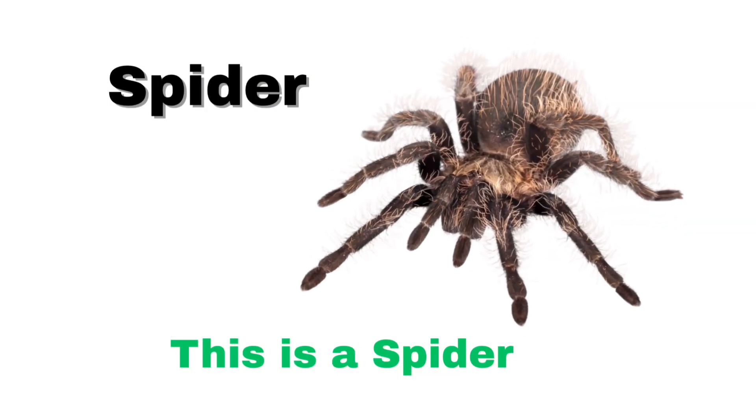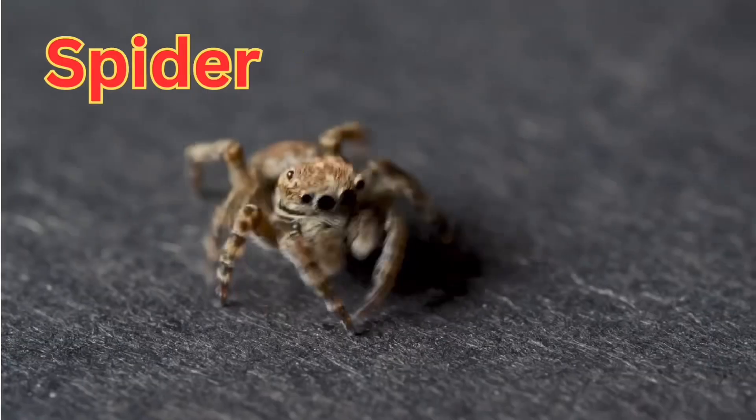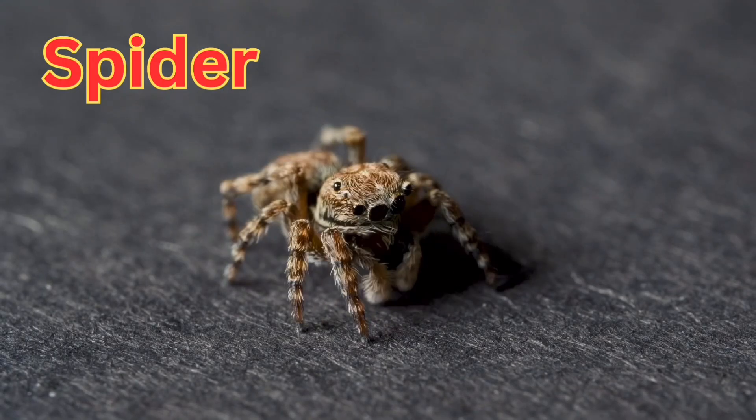Spider. A spider is a small creature with eight legs.